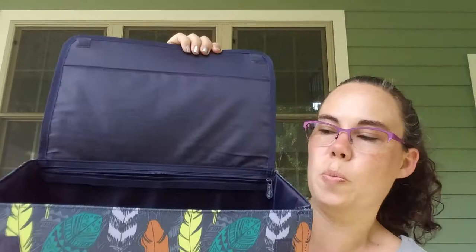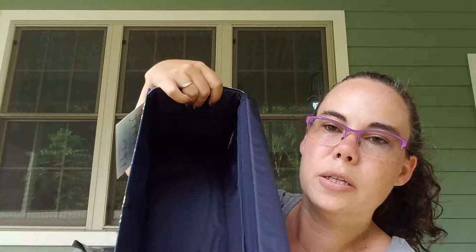Inside there's a large zipper pocket across the top, and then there's a mesh pocket — let me fold this so you can see it. And then on this side there's another mesh pocket as well.